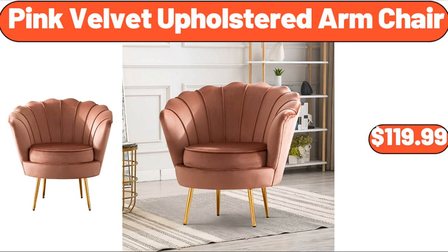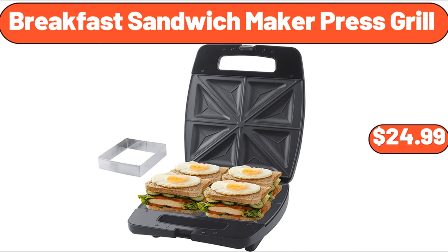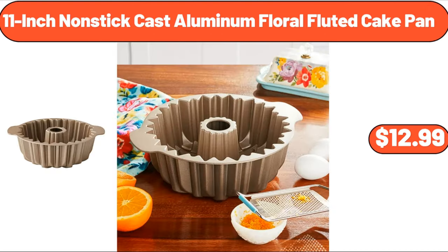Pink velvet upholstered armchair, $119.99. Plastic food containers set, $6.99. Breakfast sandwich maker press grill, $24.99. Wood dining table, $119.99. Two-tier ceramic fruit bowl, $26.55. 11-inch non-stick cast aluminum floral fluted cake pan, $12.99.